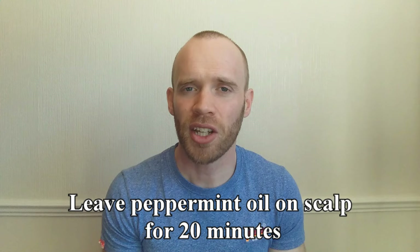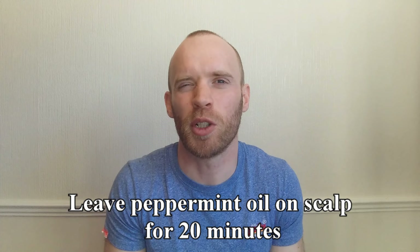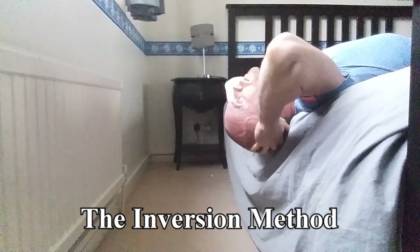I time it so that if I'm going to the office or meeting up with friends my head isn't smelling of peppermint, but for most people 20 minutes is probably easier. I've previously done scalp massage for 5 minutes a day for 24 weeks and I felt like it was worth including again. This time I did it hanging off a bed, which is known as the inversion method.